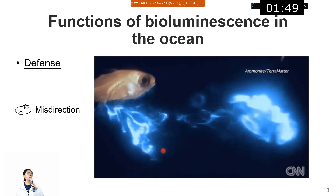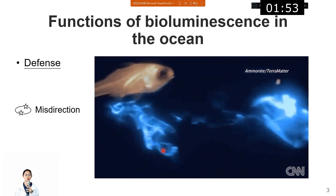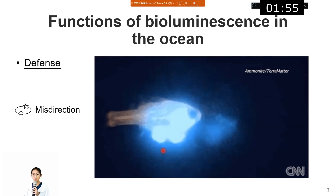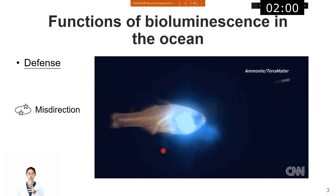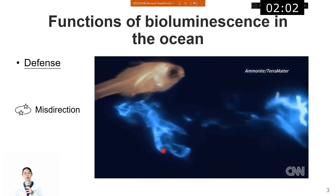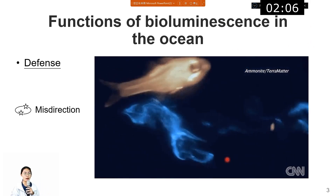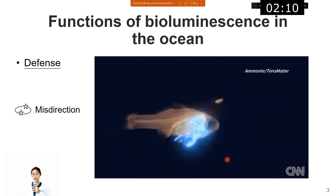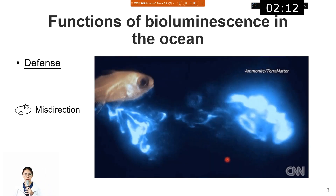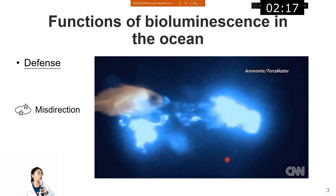The reason why fishes and marine creatures need to make their own light in the ocean — one reason is that they use it to defend against predators. Like in the video, the fish, when facing a predator, emits bioluminescent liquid to confuse its predator, just like squid ink.